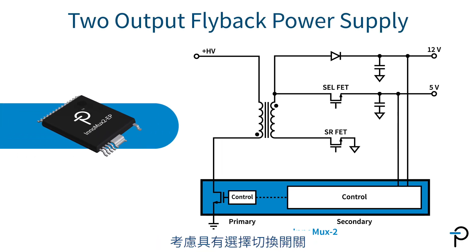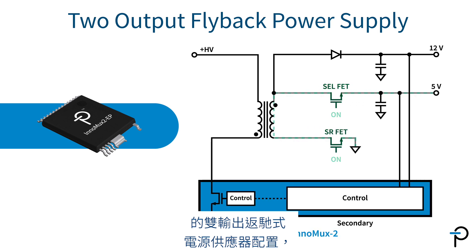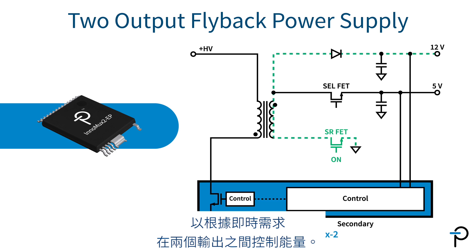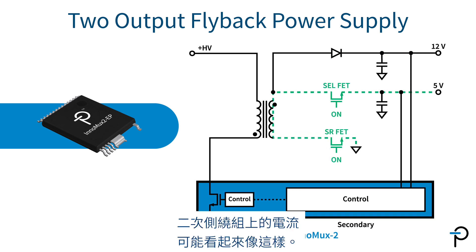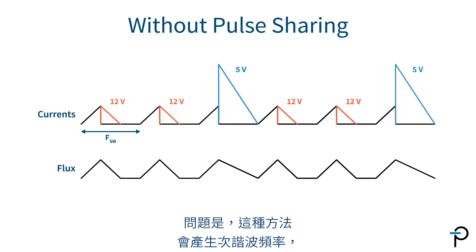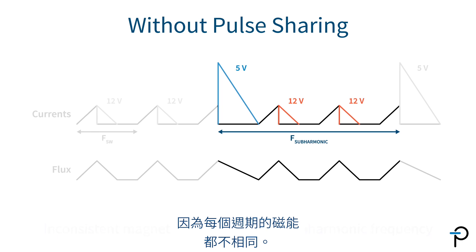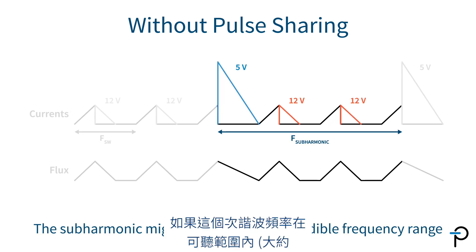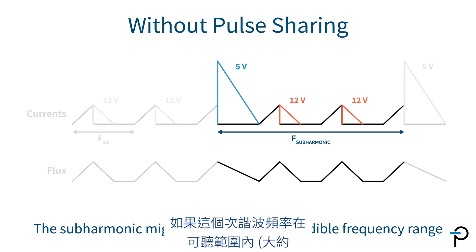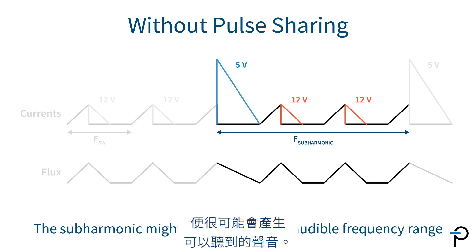Now let's explore one of the InnoMax II's key innovations: pause sharing. Consider a two-output flyback power supply configuration with a selection switch to steer energy between two outputs based on real-time demands. The problem is that this approach creates a sub-harmonic frequency, as the magnetic energy is not the same for each cycle. If this sub-harmonic frequency falls within the audible range — approximately 1 kHz to 20 kHz — it's likely to produce a sound that can be heard.